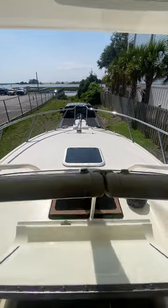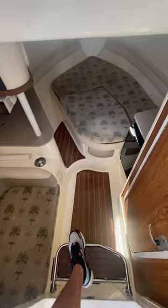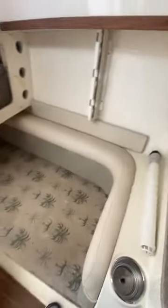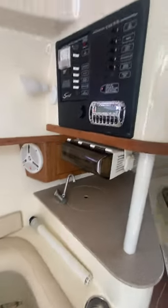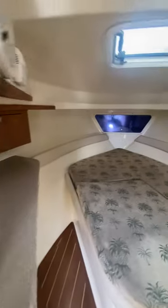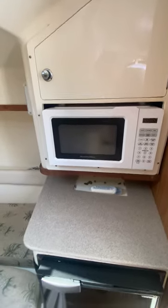The boat is in really good shape. The cabin sleeps three comfortably. Down here there's a sink, radio, and powered everything, plus more storage. There's also a nice microwave that works, a fridge that works, and then you've got the head.